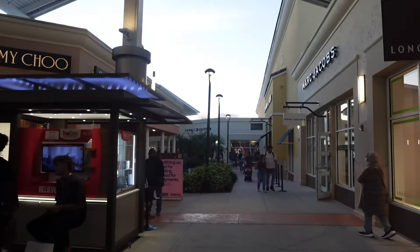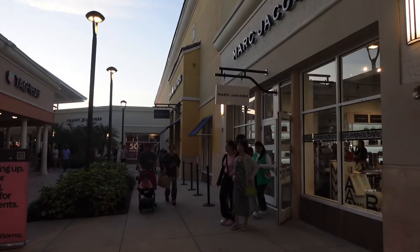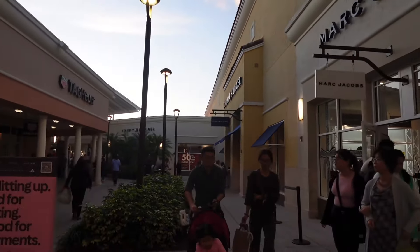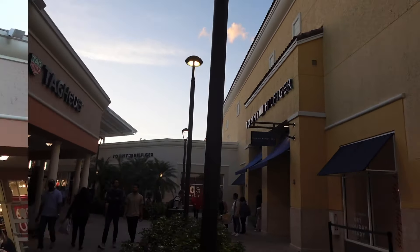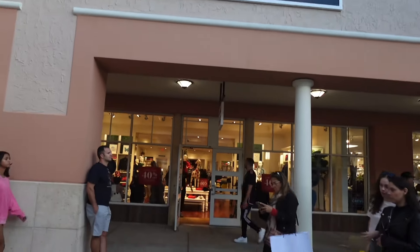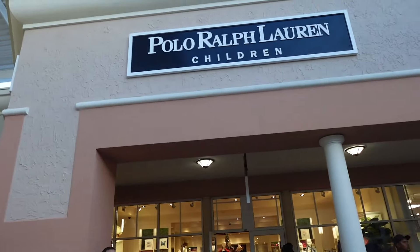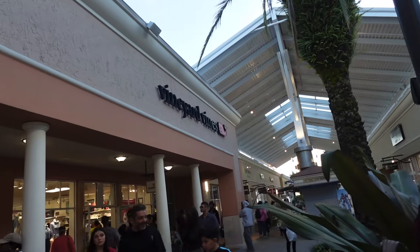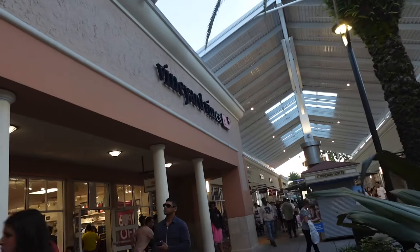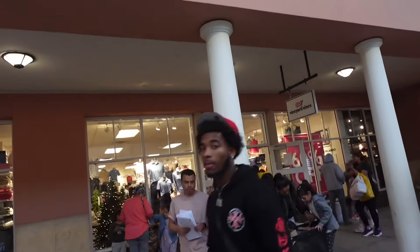A big goal for this video is to show y'all the most popular stores and the big lines, so if you're expecting to go to these stores you can get an idea of how it's going to be. This is the Polo Ralph Lauren children's store — entire store apparel 40% off, pretty good deal. And this is Vineyard Vines — looks like it says up to 60% off everything, also a pretty good deal.